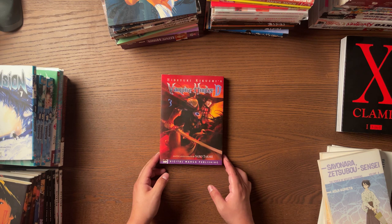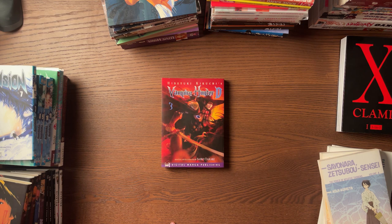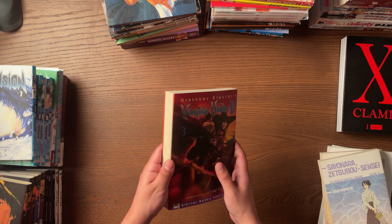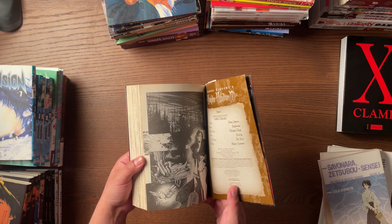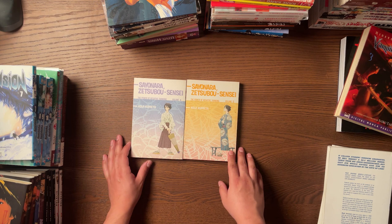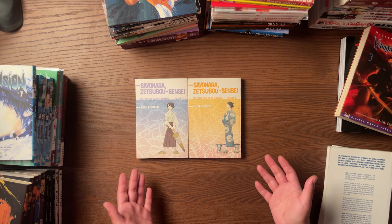Another insane find is one I've been looking for a very long time — it is the third volume of the Vampire Hunter D manga. This volume is actually the little arc that Bloodlust is based off of, the movie, so I'm assuming that's probably why it's highly sought after. This can be pretty expensive in the aftermarket, and it was just sitting there chilling. I really couldn't believe it. I definitely recommend reading the light novel first, then watching the movie, and letting the manga be the last thing you get into.